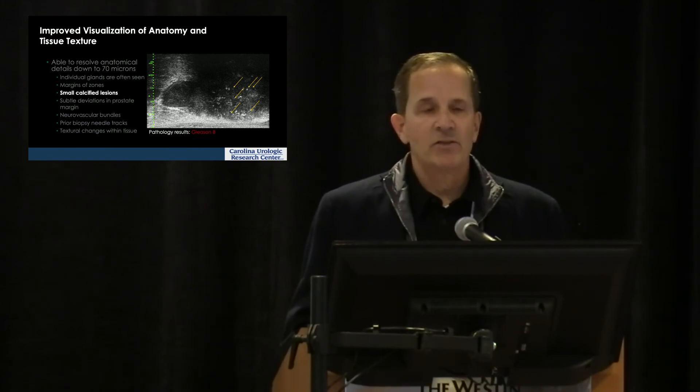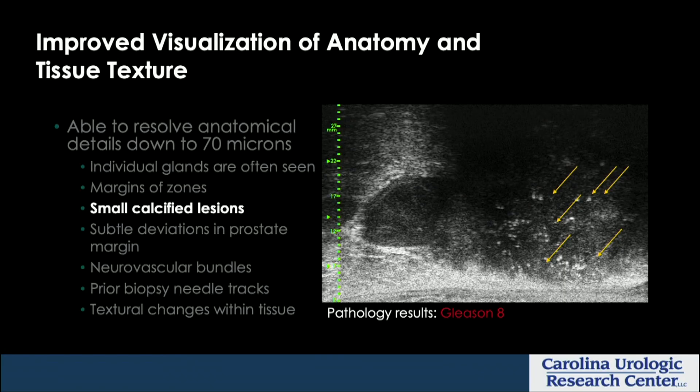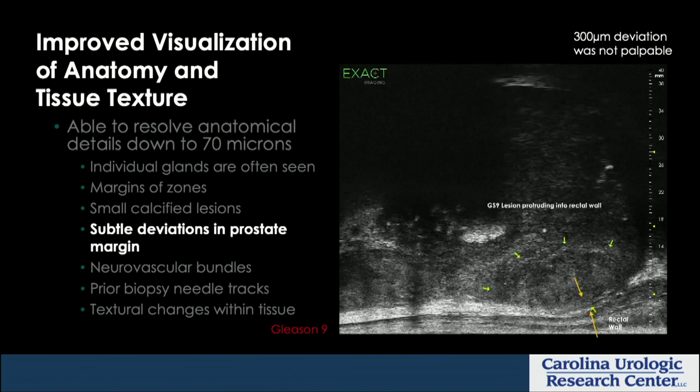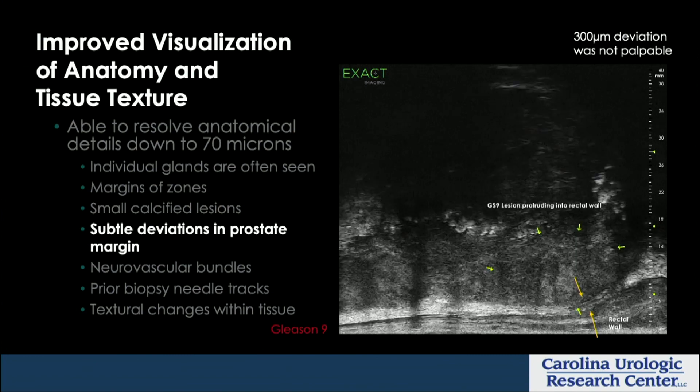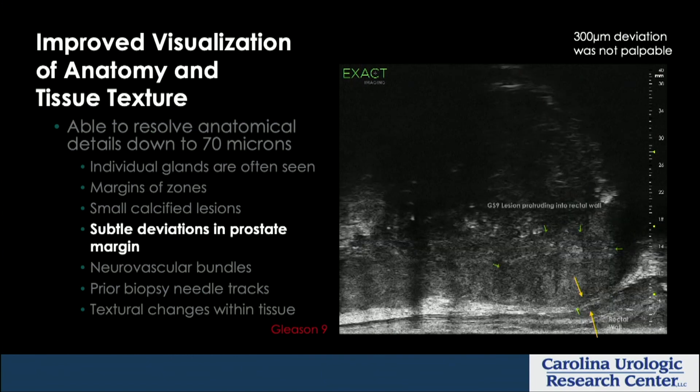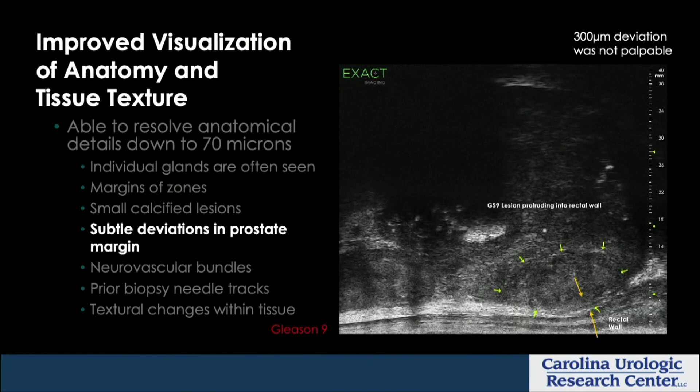For small calcified lesions, you need to learn the PRIMUS mapping grades one through five — you can pick up a reference card online or at one of the booths here today. Sometimes these calcified areas are consistent with the pattern recognition of malignancy, and sometimes they're just concretions within the anatomy. There can be really subtle deviations in the prostate margin — here's a nice example of a lesion pushing into the rectal wall that you would almost certainly not see with conventional ultrasound.